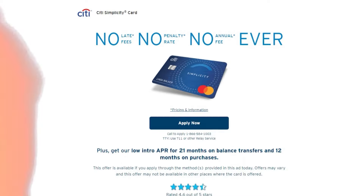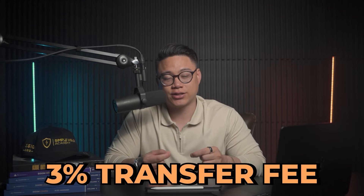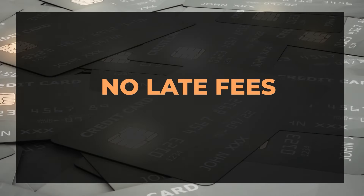Number 5: the Citi Simplicity Card. Just like the Citi Diamond Preferred, this card also offers 0% APR on all balance transfers for the first 21 months. When you do a balance transfer within the first four months, you'll pay a 3% transfer fee or $5, whichever is greater. Anytime after that, the fee is 5% or $5, whichever is greater. This card also has no late fees and no penalty APR — so if something happens, the bank won't raise your interest rates.